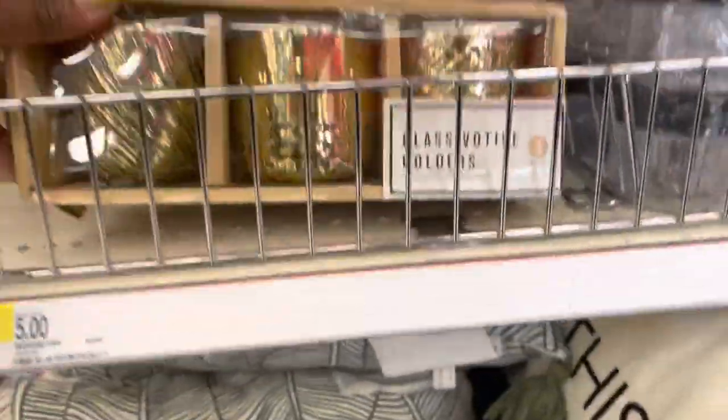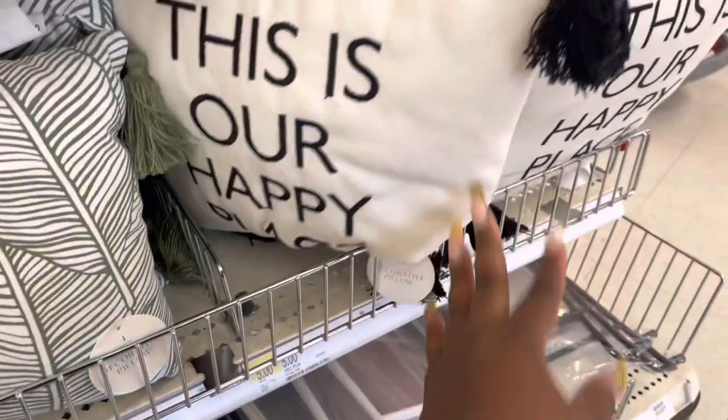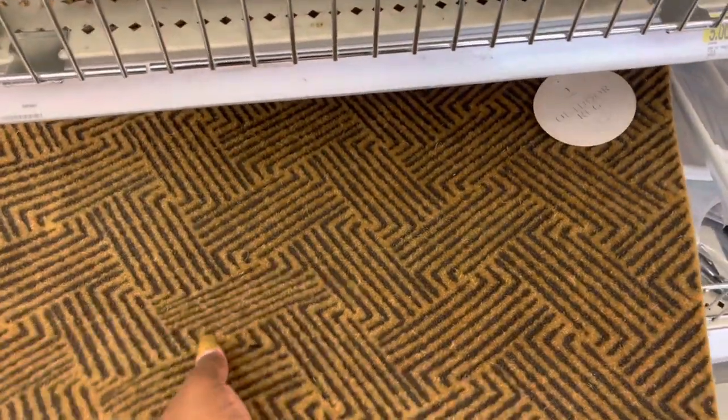These are the glass bowl holders — we saw those already. The pillows are $5. They have the palm trees. This is our happy place. Still have the mats — the outdoor rugs are $5.